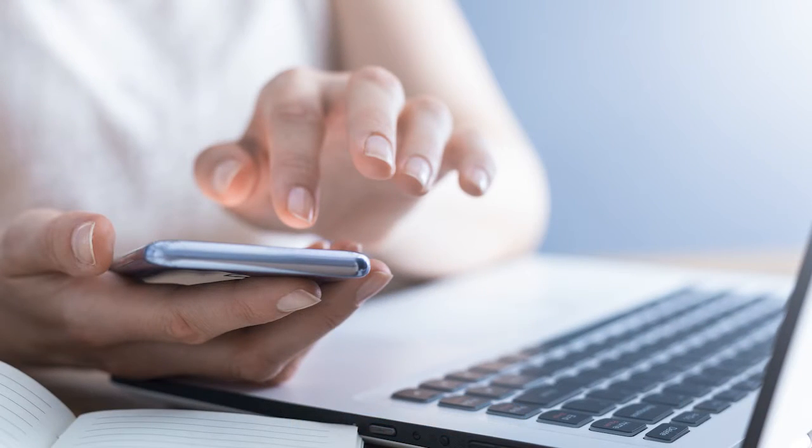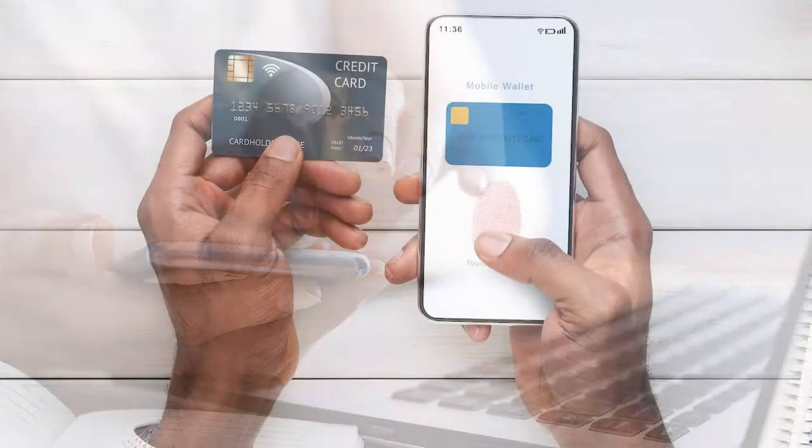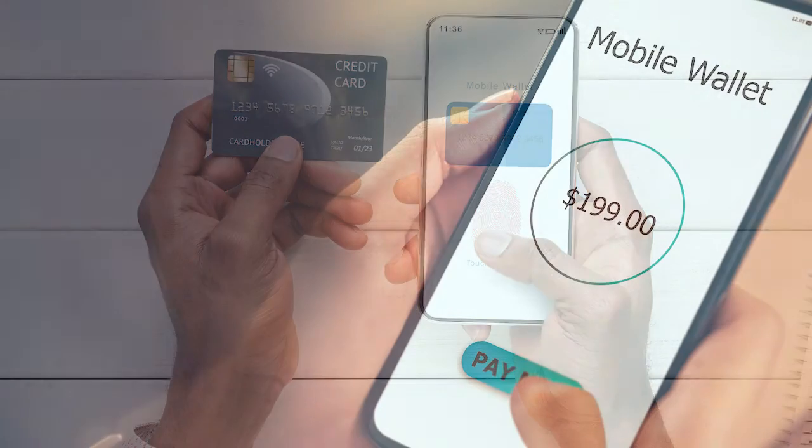Digital wallets are frequently used in conjunction with smartphones, where you can simply download an app on your phone, set it up, and start using your phone instead of a debit or credit card. These digital wallet apps have also come a long way fast, and they are still evolving quickly.